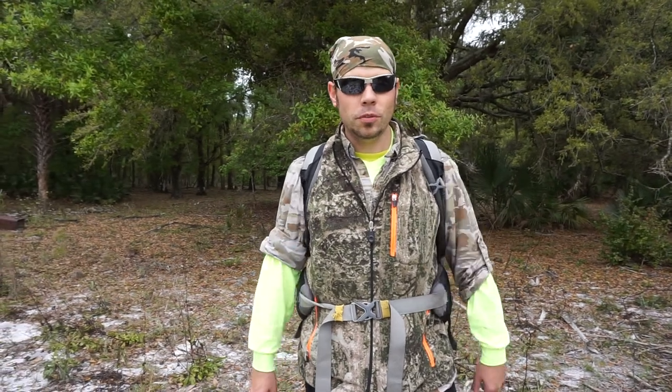Hey, this is Florida Trailblazer. I'm out here exploring in Triple N Ranch Wildlife Management Area, and I'm out here searching for some old homestead sites. And in this section of the woods, I found something very interesting — this old vehicle. Let's go check it out.